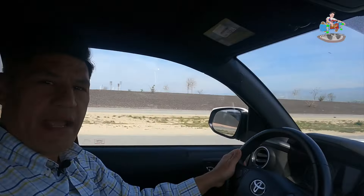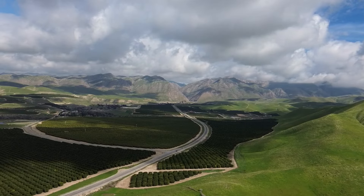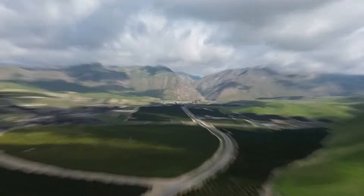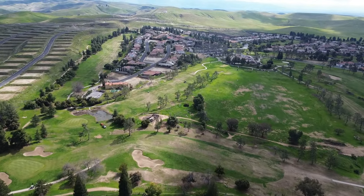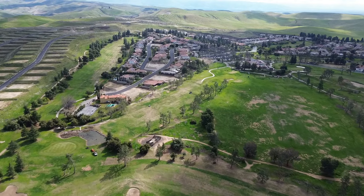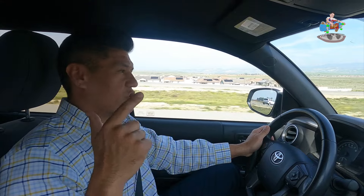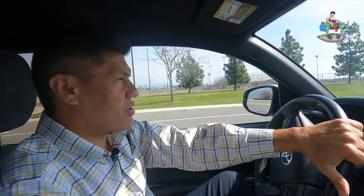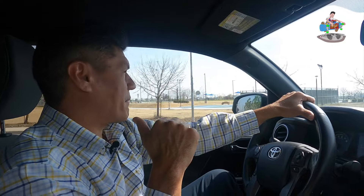A lot of people in Bakersfield don't explore this side of town - they don't realize how amazing the northeast side, 93306, really is. I'm going to unravel everything so you can get a glimpse of the lifestyle, the places to shop, and things to do. Skate Agent is going to be on the ground level showing you all the places. First up: Sports Complex at Mason Marin.